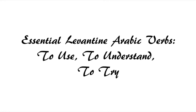As-salamu alaykum. Welcome to another episode of Essential Levantine Arabic Verbs. Today's verbs are to use, to understand, and to try. So, let's get started.